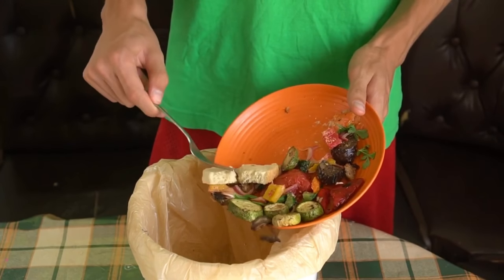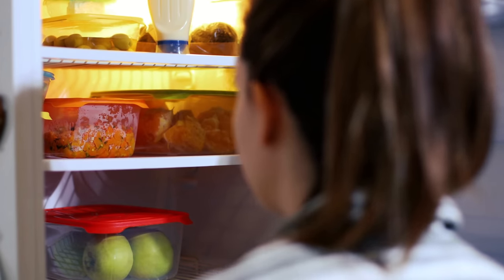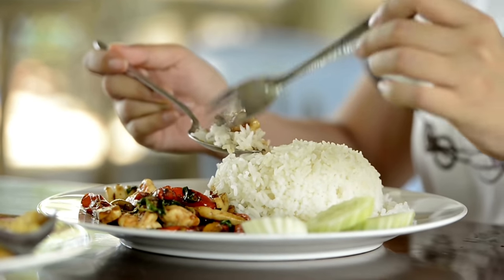Don't throw away any leftovers. Don't waste food, even if you're eating alone or you overestimated the quantity of food to prepare for the family. Keep any leftovers in the fridge for the following day's lunch or dinner. You may eat it as is, or add some spices and create a whole new meal.